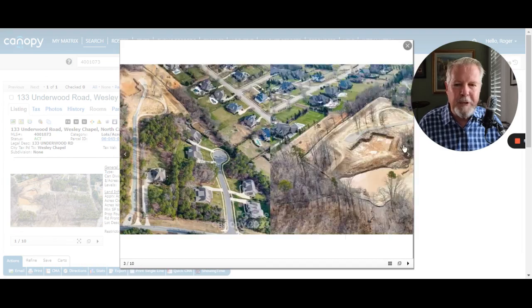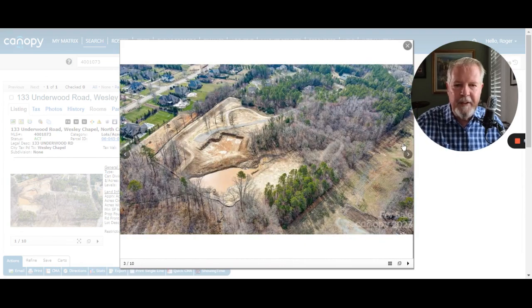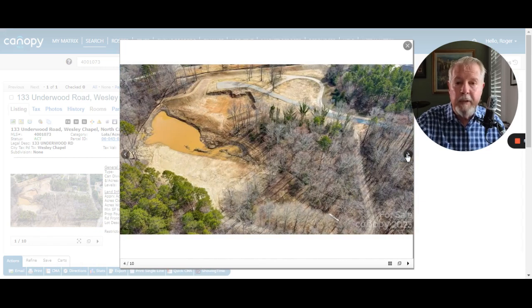Let's go to the next picture. This is it again from the aerial — let me put myself in position. You've got Quintessa, you've got Underwood Road there and then Whit Road over here. I would love to go shoot a video of this for you and really narrow it down for you.